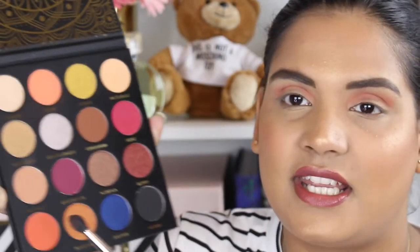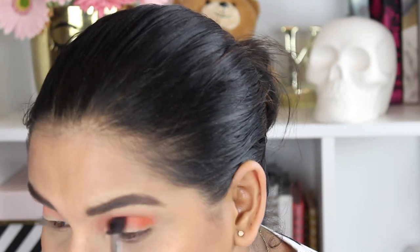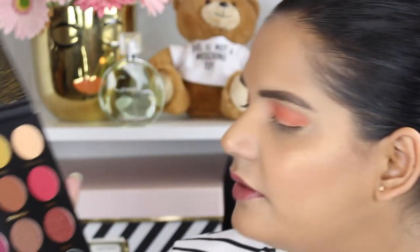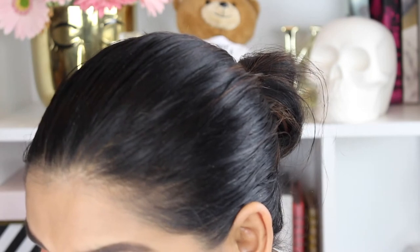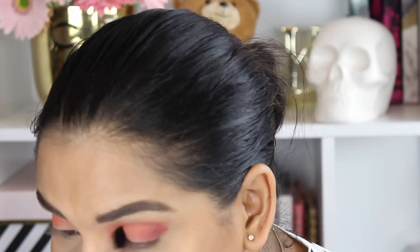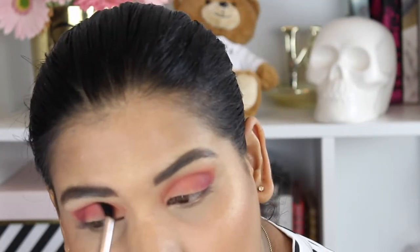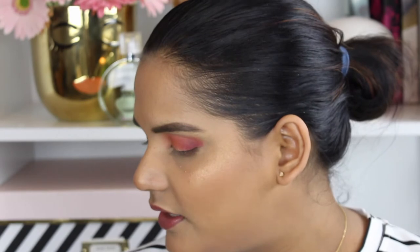Next I'm going in with the shade Tangerine — I thought the shade was really beautiful. I'm focusing it more on the outer part of the crease and also lower in the crease to give Clove its own moment. Oh my god, this shade is so pretty. Then I want to go in with Rosewood, which is like a really pretty purple. I'm just going to keep using the same brush and really focus on the outer portion. Love, love, love.